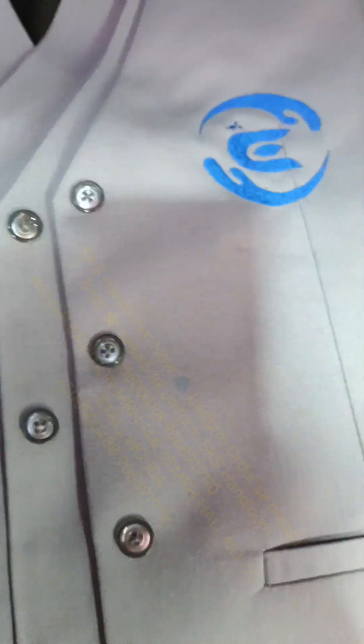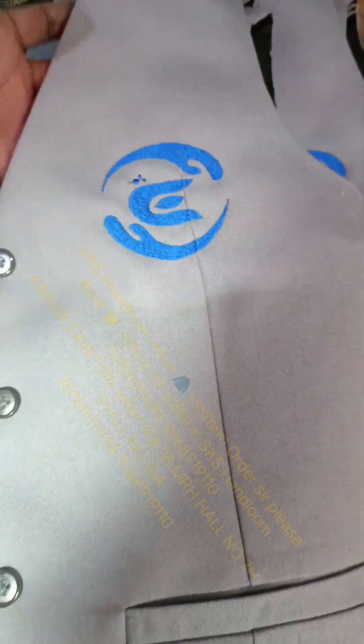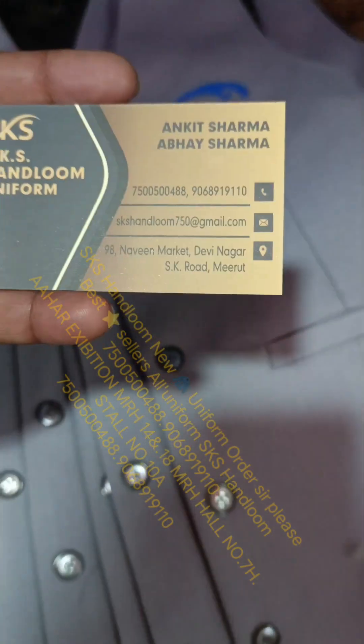SKS Handloom — uniform, best, high quality fabric. This is our station with a computerized logo of our company. This is our visiting card, this is our film.